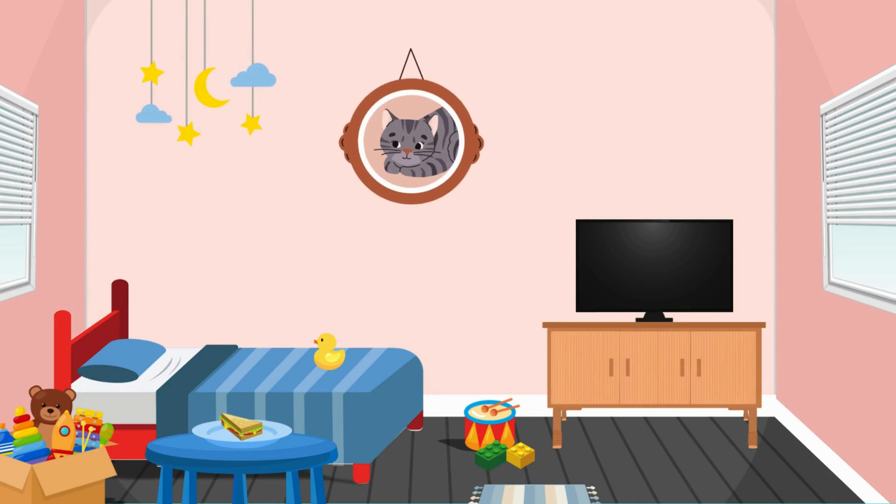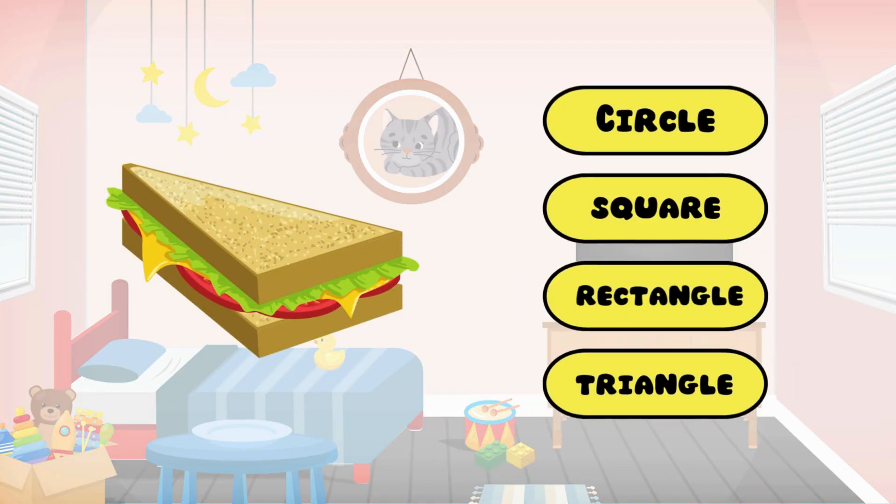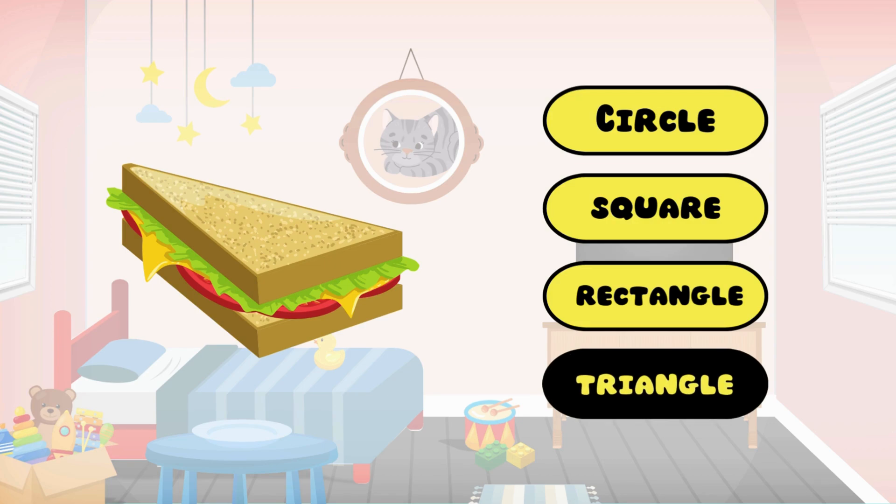Now, what about the bread sandwich on the table? Great job — it's a triangle!